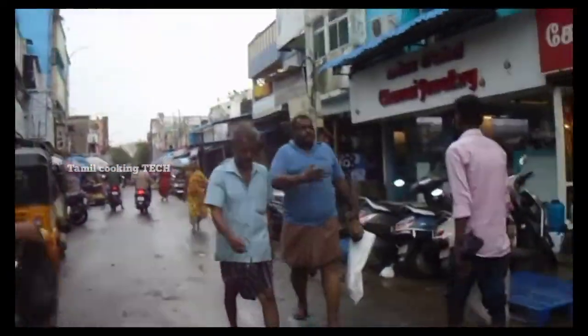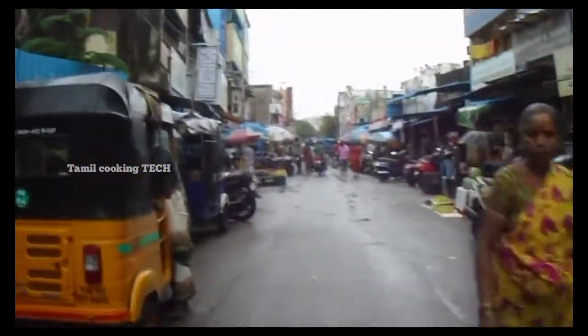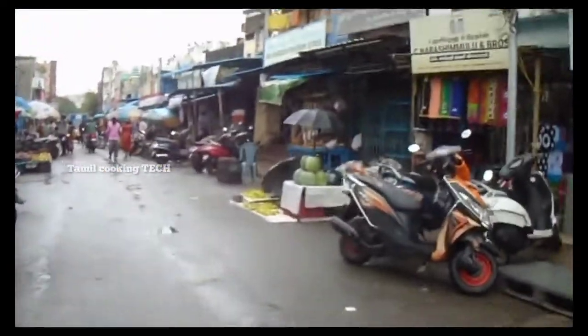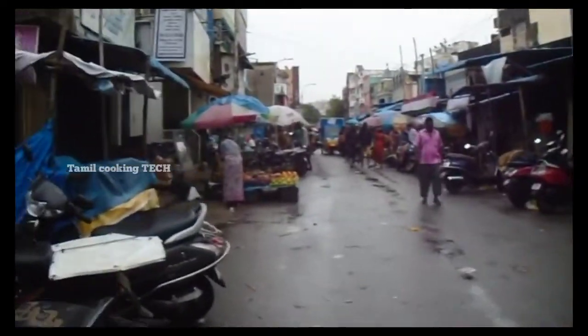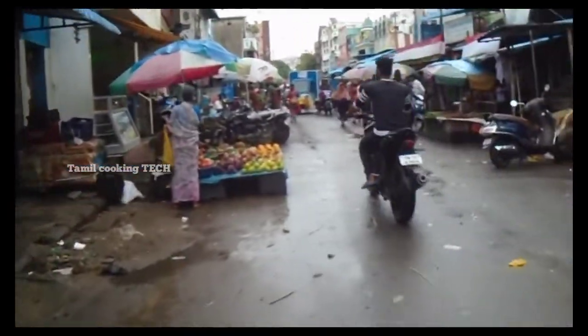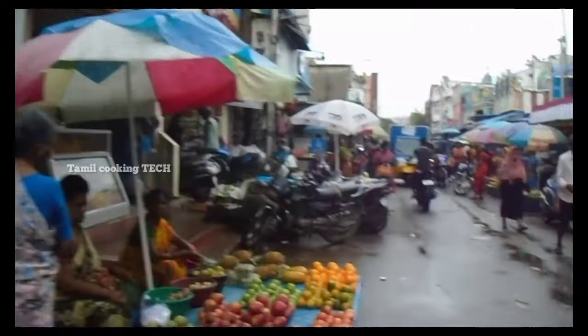This is a lengthy street. This is a fish market. This is a fresh meat market. If you want to go to this market, you can visit this market. Most of this is big shops.